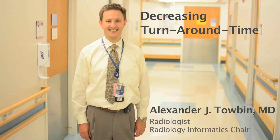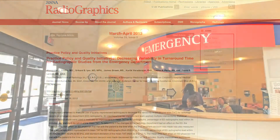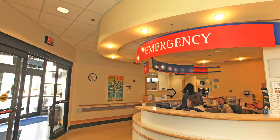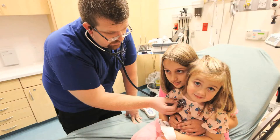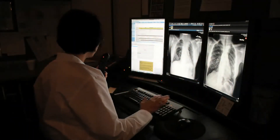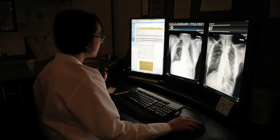I'm going to talk today about a study entitled 'Decreasing the Variability and Turnaround Time for Radiographic Studies from the Emergency Department.' This is an improvement project we worked on in the Department of Radiology in conjunction with the Emergency Department to improve our turnaround time and decrease variability. The Emergency Department came to us and said they were concerned about our turnaround time and how it was affecting patients and patient flow.